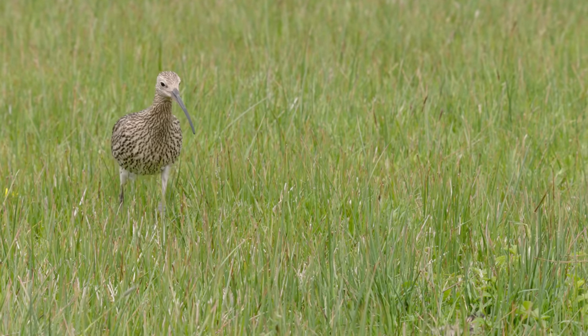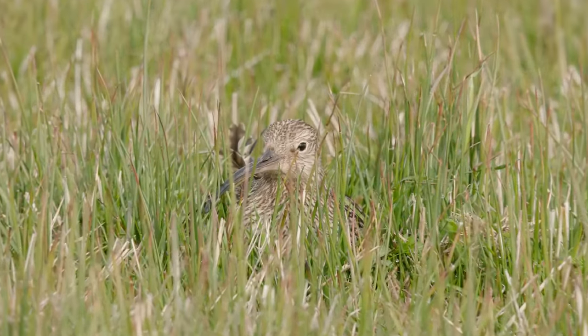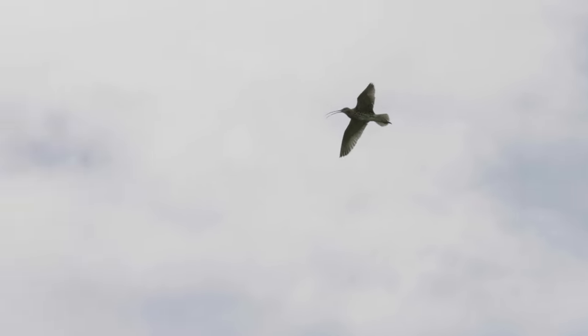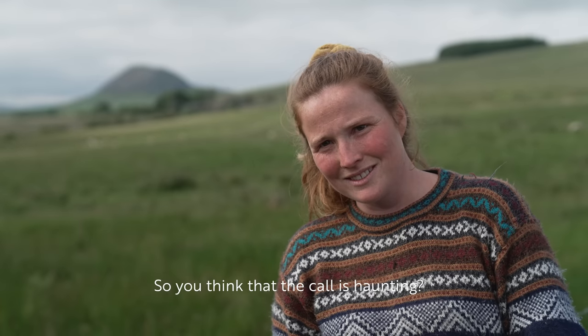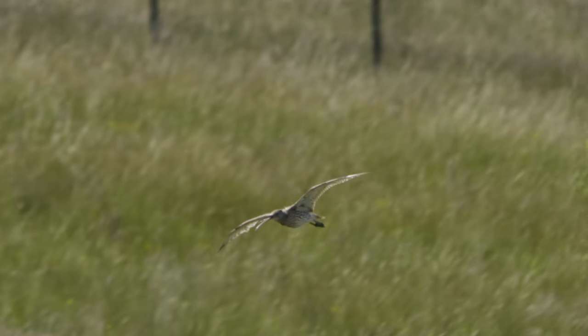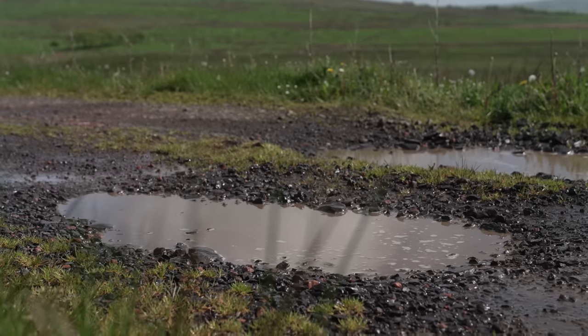A curlew is a wading bird with beautiful long legs, and they're a cryptic species, which means they blend in really well with their habitat. They have this really lovely haunting call which just echoes through the uplands where they call home. When you come up here and you get a curlew coming down, it's hair-raising and haunting — in quite a beautiful way.